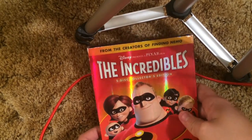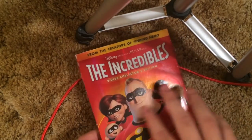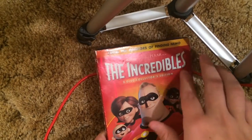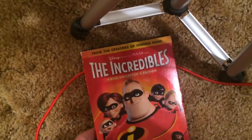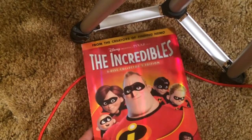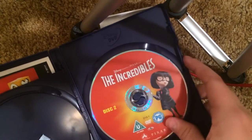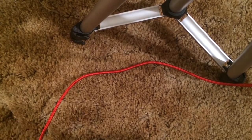The Incredibles — another just kind of plain slipcover other than being shiny. Titles not embossed or anything. The spine is on the back — THX certified, from Walt Disney Home Entertainment. This is a British import, Region 2, as you've probably already noticed.